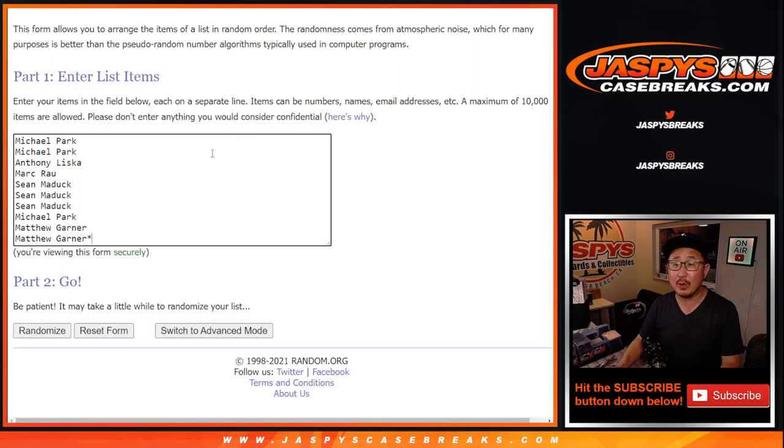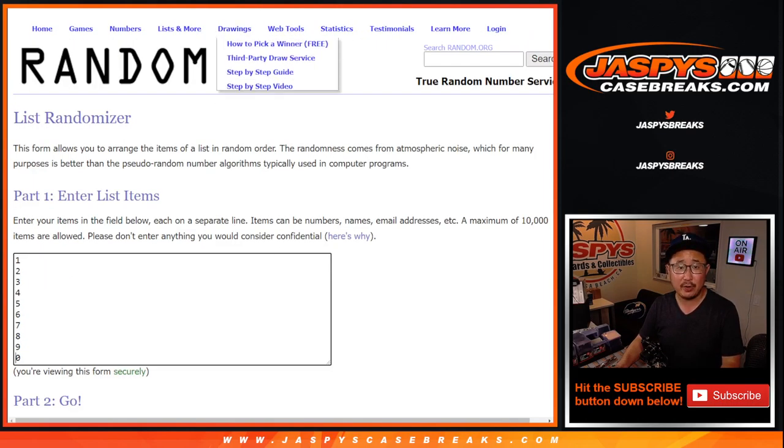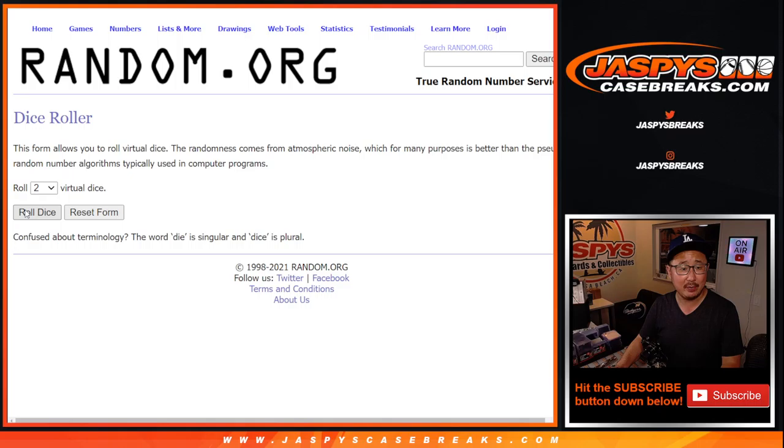Afterwards, big thanks everybody here for getting in on it — appreciate it. And there are the numbers right there. Let's roll it, let's randomize it.